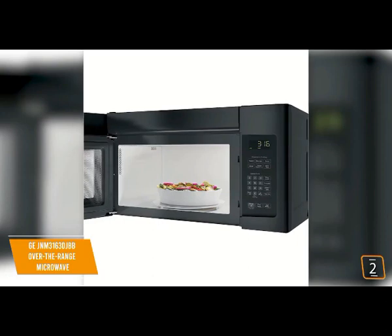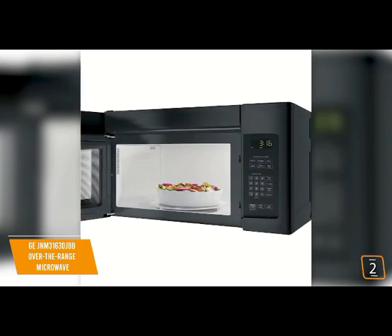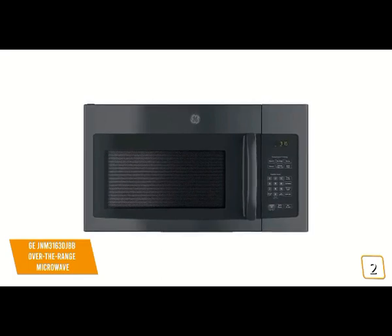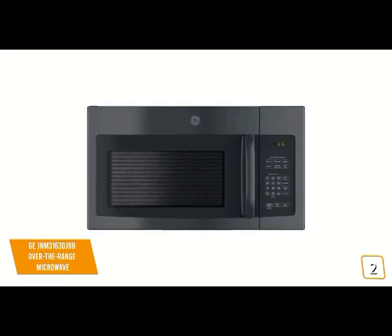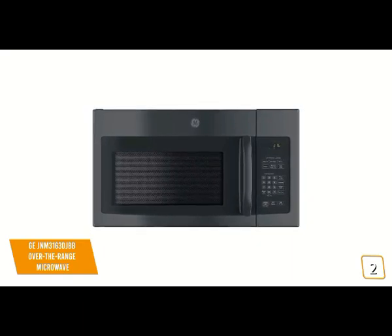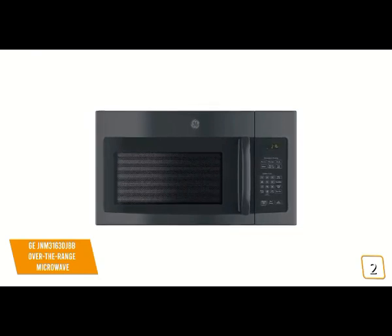Being an over-the-range model, the venting system features a simple two-speed control and can move 300 cubic feet of air per minute, so whether you have a stuck pan of bacon left on a little too long, the venting system will pull the smoke out of the room. The turntable can be turned on or off based on what you're cooking, and power levels can be programmed automatically or switched to manual mode. You get one-touch buttons for popcorn and potatoes, along with defrost options by weight.